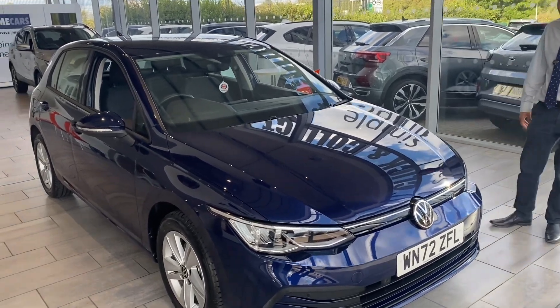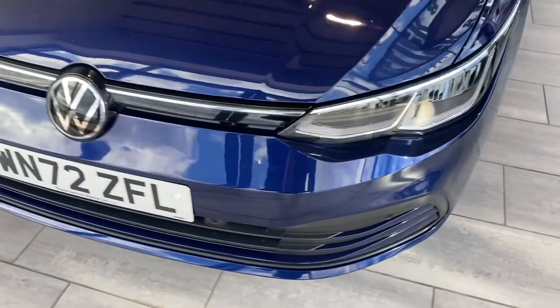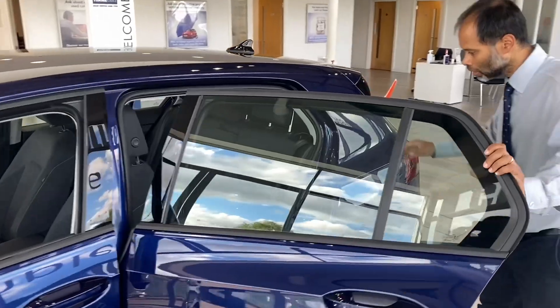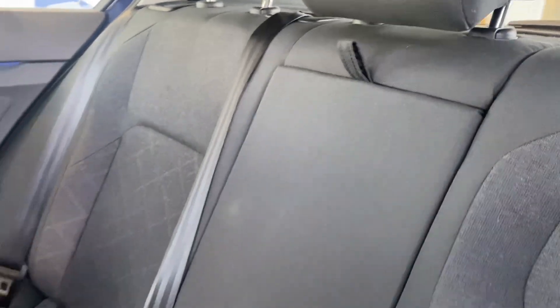So let's have a look around this car. It's a VW Golf 1.5 TSI, it's a Life model and it's got great spec. You've got the front parking sensors and some lovely alloys — they're all perfect. The interior is a lovely cloth interior with a centre armrest that comes down as well.